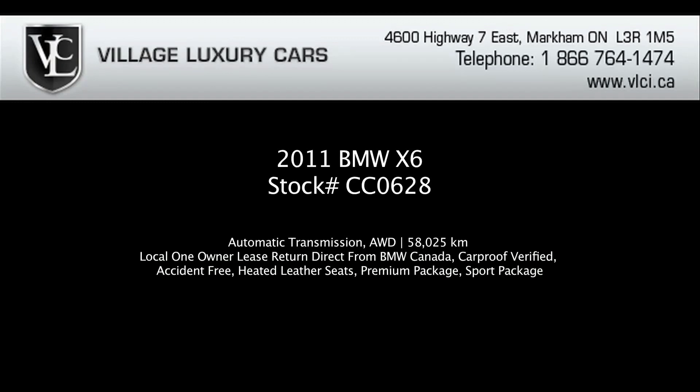For more information on this 2011 BMW X6 xDrive35i, give us a call, visit our website, or pop in for a test drive.